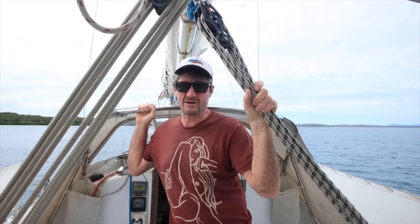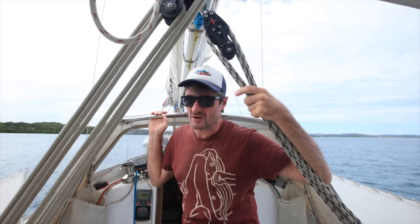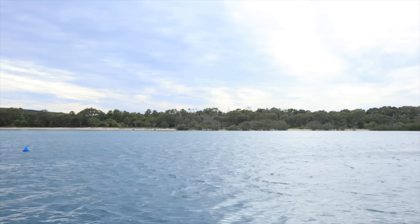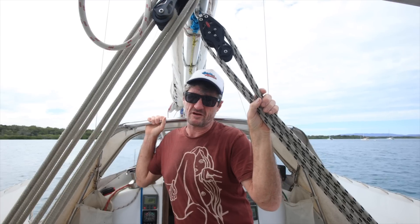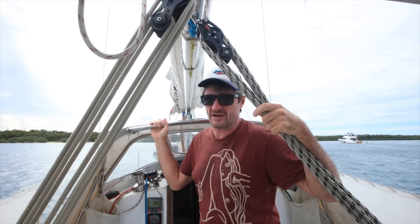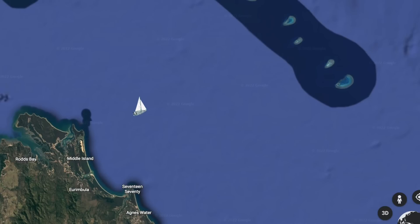Good morning, welcome back to another video here at Sailing Learning by Doing. Vernon and Marie behind the camera today. We're anchored in a lovely spot called Pancake Creek — very nice, but we only arrived at sunset yesterday and haven't even unloaded the dinghy or gone ashore. We're leaving again right now, heading out to a more awesome place called Lady Musgrave — an atoll about 40 miles offshore from here.